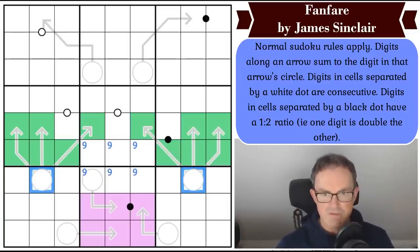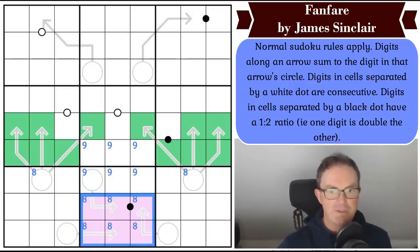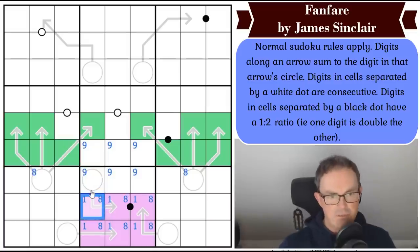So what we've learned is there is definitely an eight in one of these cells. Now, the eight in this box is on an arrow — it will be a one-eight arrow adding up to nine. One of these circles can be nine. And one of these circles must be a nine because both of them can't add up to nine while being in different boxes. I know one of these is definitely a nine, but I don't think I know much more than that.